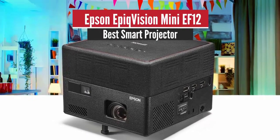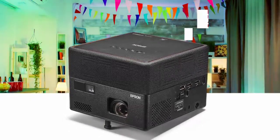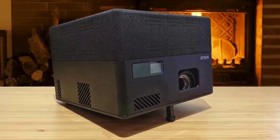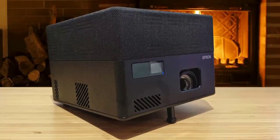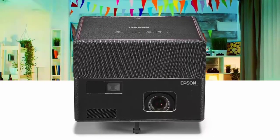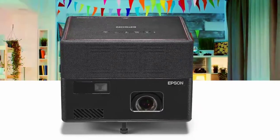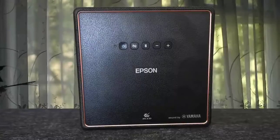Number 4: Epson EpiqVision Mini EF12 — Best Smart Projector. The Epson EpiqVision Mini EF12 has a smart TV masquerading as a portable projector. Its small form manages to contain a long-lived laser light source, Android TV, Google Play store apps and games, and even good audio.